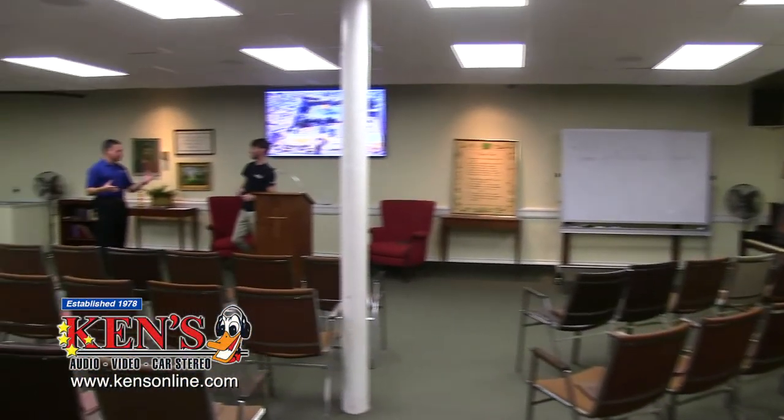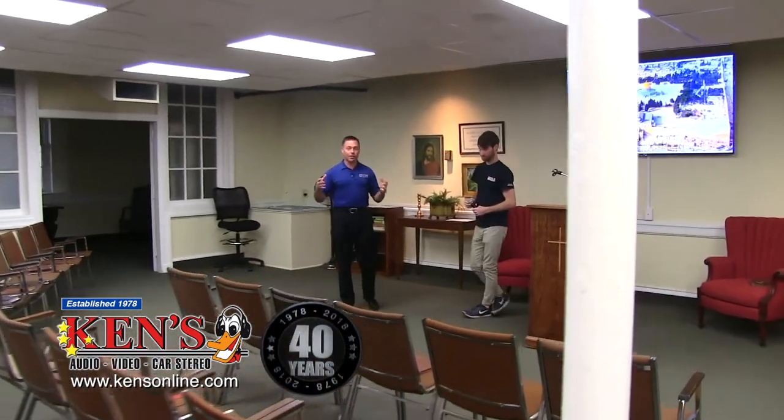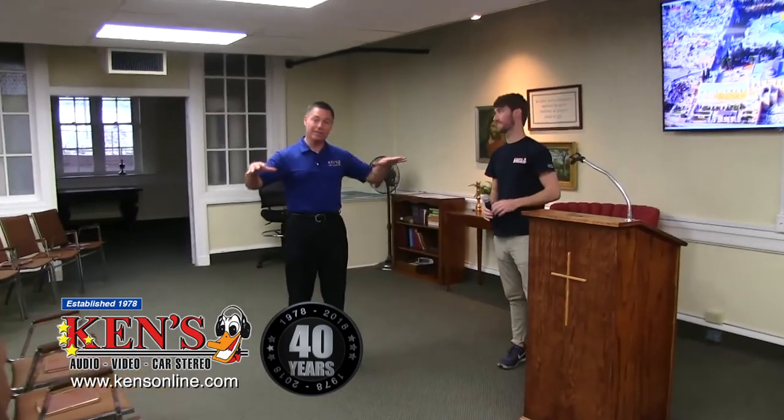A lot of times we do sanctuaries and fellowship halls, but we do a lot of Bible study rooms. It is now a very modern thing to do a nice AV system or media system in the Bible study room. This is Bindville UMC — a big church — and this is a big Sunday school room they use a lot. This is kind of where all the smaller presentations happen that aren't up in the church, so we went big with that.